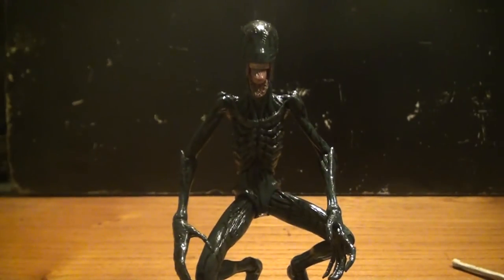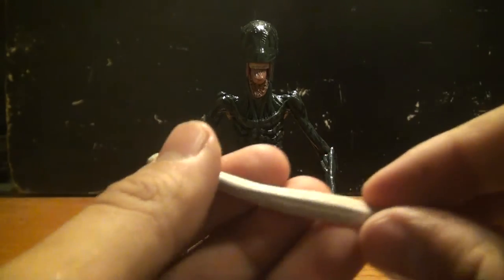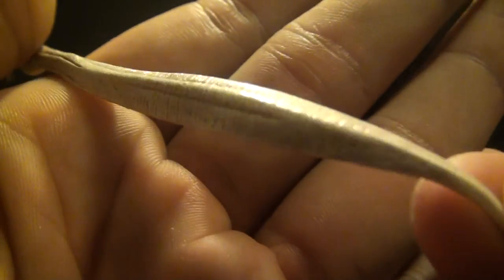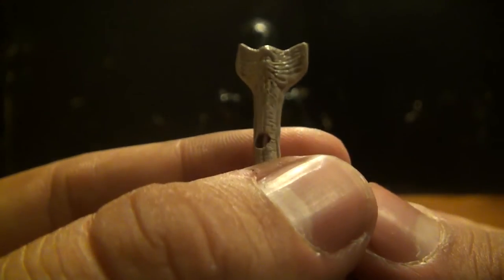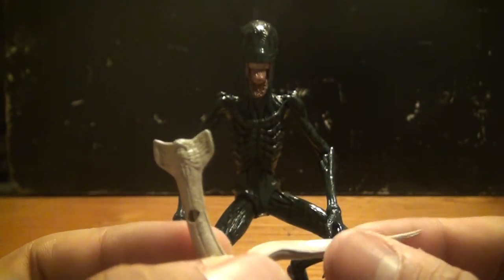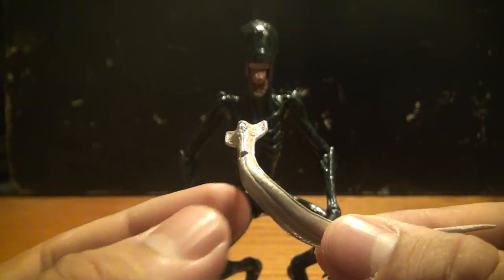Last but not least, he comes with two versions of the hammerpeats. This is the closed version — very nice detail if you look closely you can see all the little colors in there. And this is of course the opened hammerpeat, for when it attacks one of the crew members. Really creepy. When I first saw them in the movie I was like 'what are these things?' and when they attacked I was definitely creeped out. One nice thing is that these little figures are actually bendable, so you can pose the hammerpeats however you want.